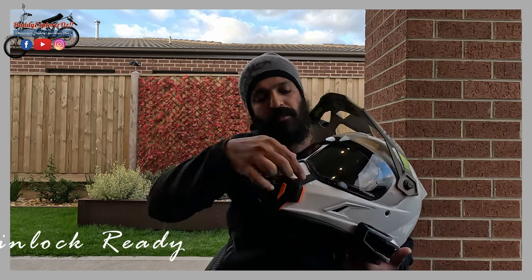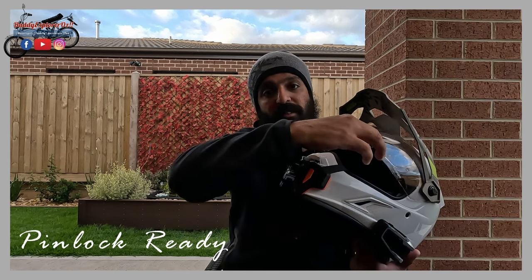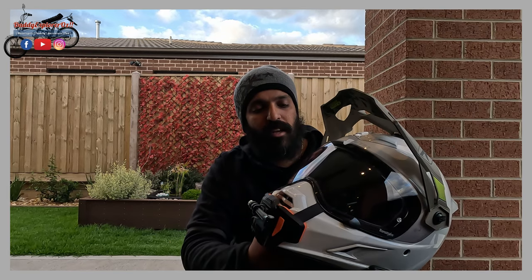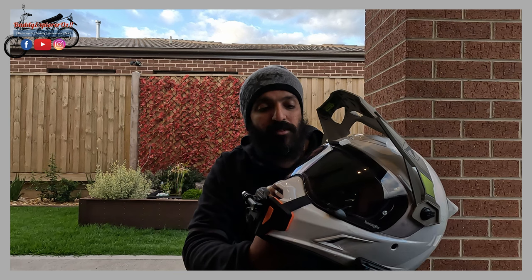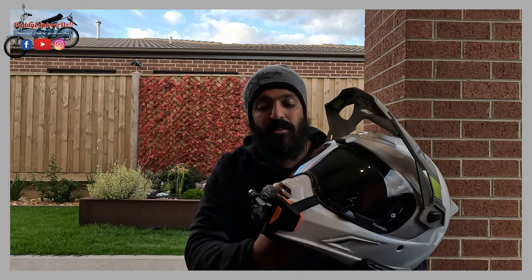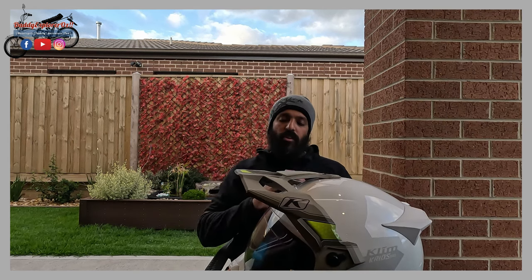The helmet also comes with a pinlock insert included as standard, which makes it really easy to ride in the winter months and also when it's raining because it does not fog up the visor - something really important.